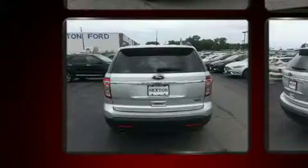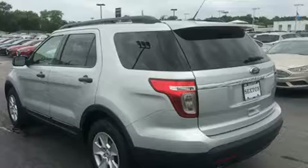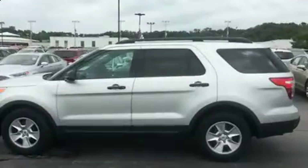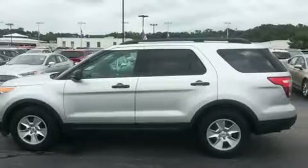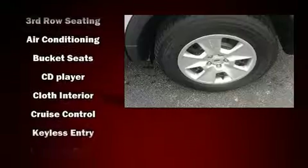Top features include front bucket seats, variably intermittent wipers, front and rear air conditioning, fully automatic headlights, and remote keyless entry. Premium sound drives six speakers, providing you and your passengers a sensational audio experience.